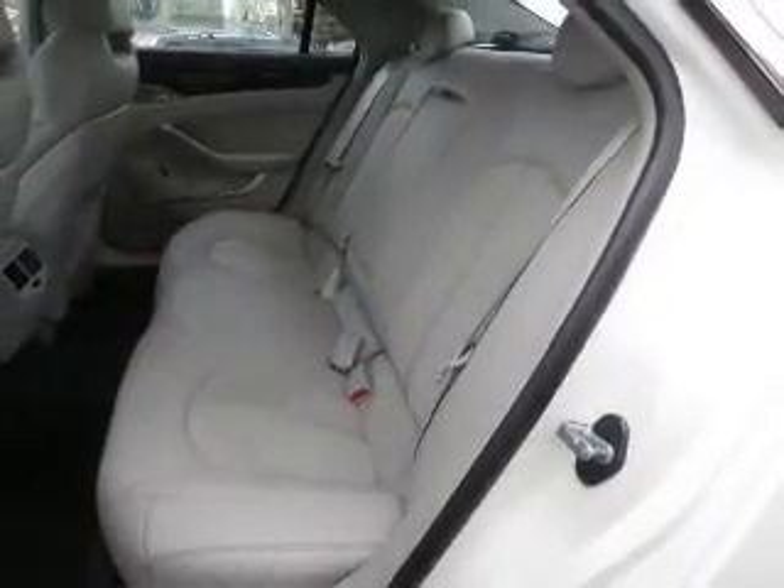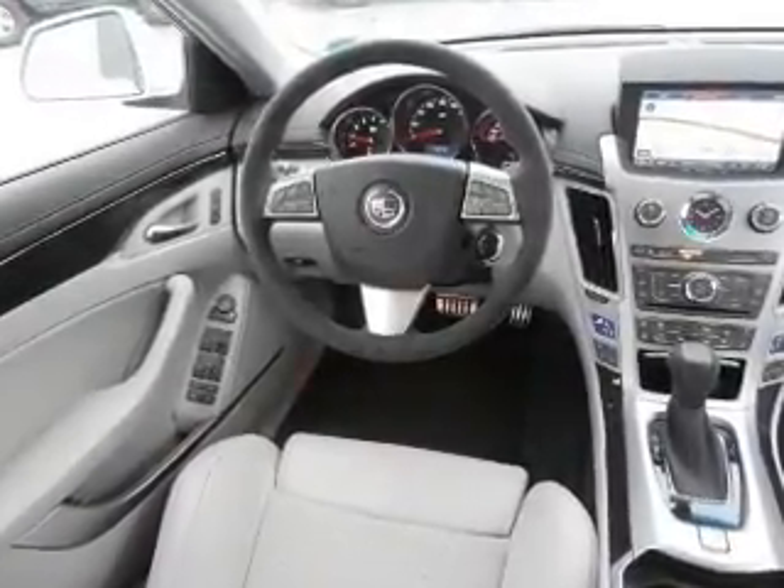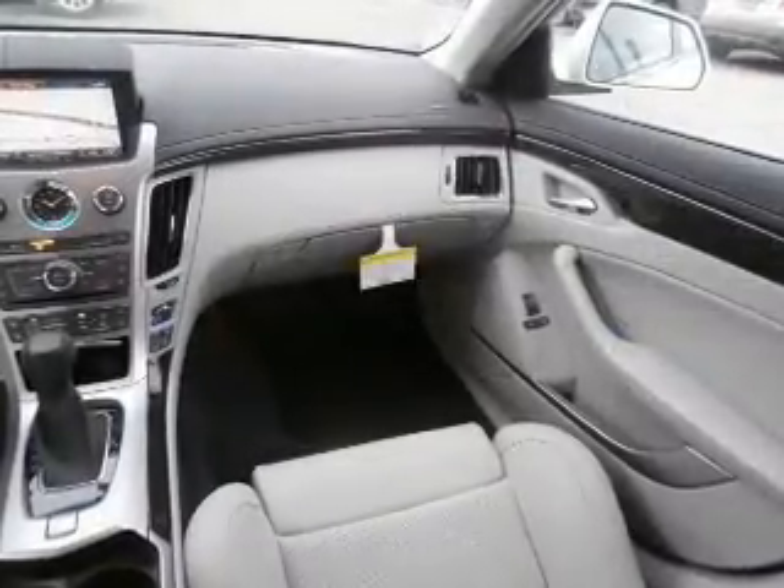Stand out from the crowd with premium wheels. A premium sound system is just one of the benefits of owning this vehicle. The anti-lock braking system will help deliver you safely to your destination.